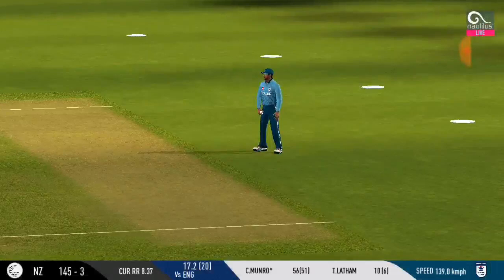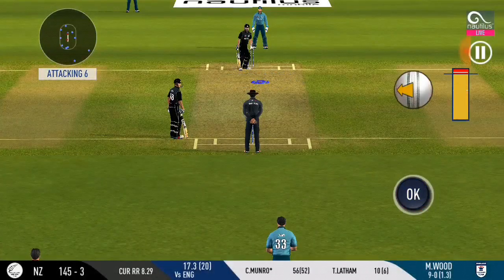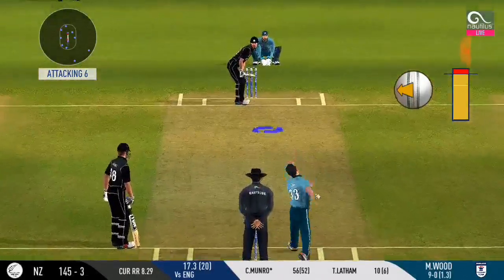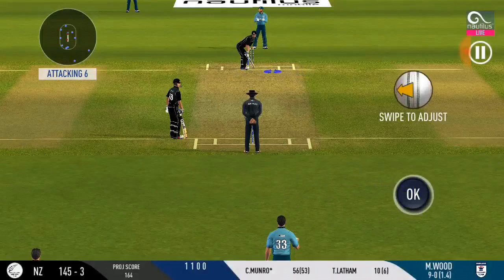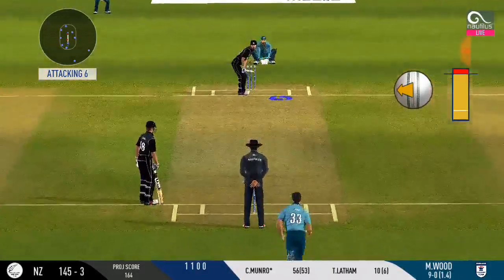Trying to work it in the gap, finds the fielder at the end. The captain has been very reactive with his field placements. This wicket has played out really well — a bit there for the bowlers and also good for shot making.